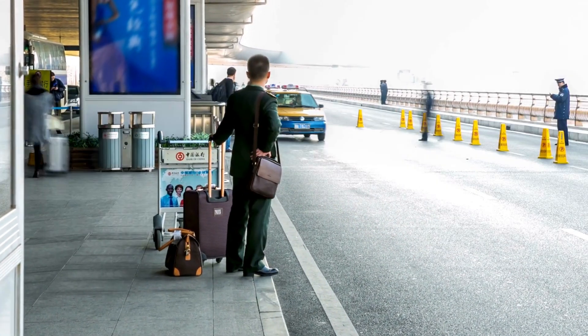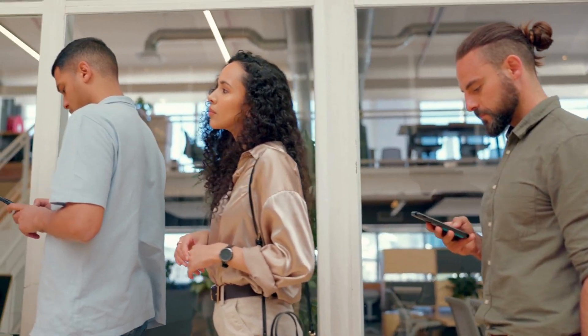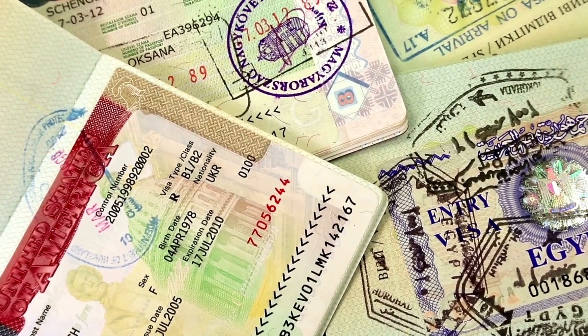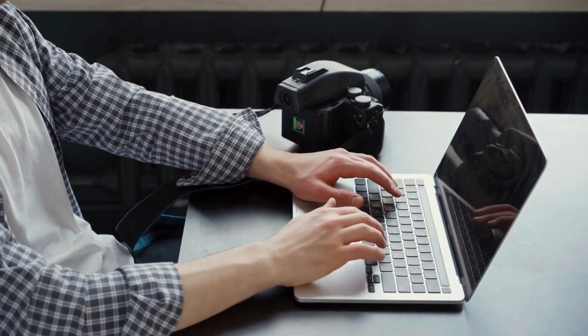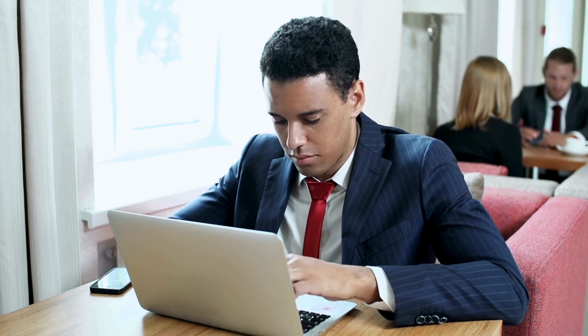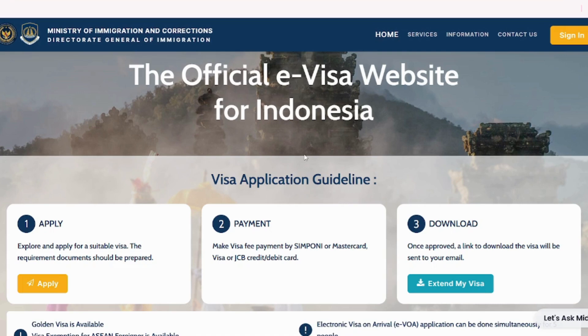I will also tell you how to get a SIM card and reserve a taxi at a very reasonable price. Once you land in Bali, you have to fill the visa on arrival form, which costs 35 dollars. But it is very hectic because you have to stand in a long queue. The best way to get a visa for Bali is the e-Visa or online visa. You can get the e-Visa from the comfort of your home and avoid standing in the long queue. Let me show you the e-Visa application. I'll provide the link in the description for this website.